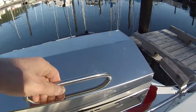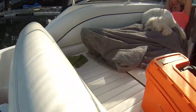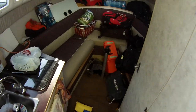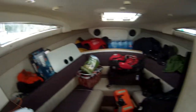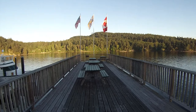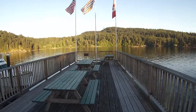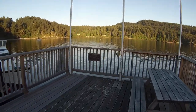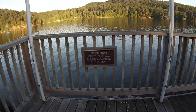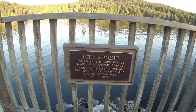We've got our barbecue going — it's probably a little dirty in there. And then of course we have our beers and ciders, and our messy cabin down below. We're not going to show off what a dirty cabin we have here. Here we are out at the point at Otter Bay — it's called Pitts Point. And you can see a little sign here at the end: named in memory of Mary Kay Pitts Spence, a lady who cherished and protected the beauty and life of Otter Bay, 1949 to 2002.